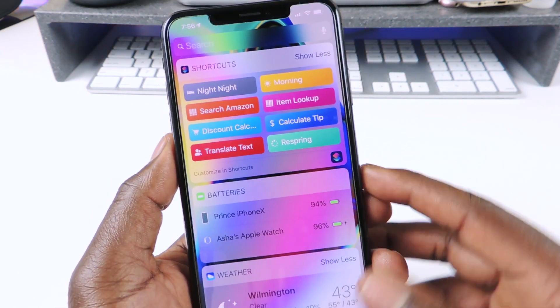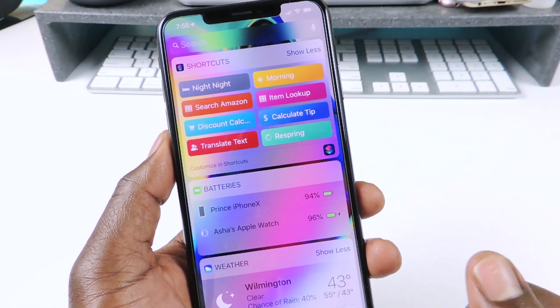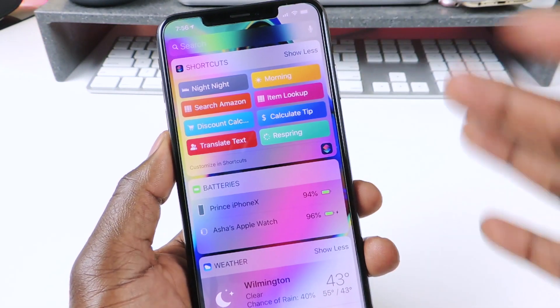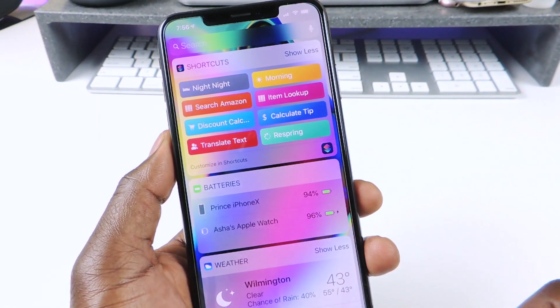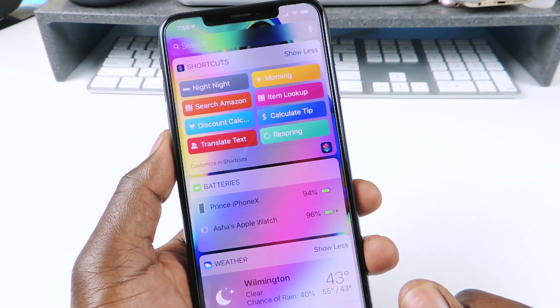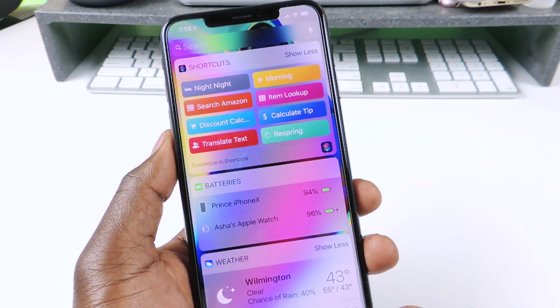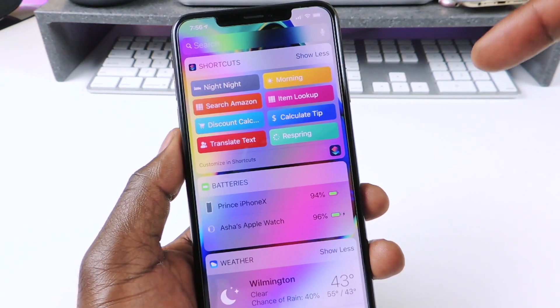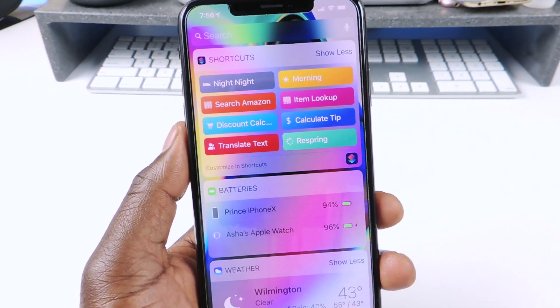So these are my shortcuts. I have night night, morning, search Amazon, look up item - basically the same thing but this one gives you more stores. Then I have discount calculator, calculate tip, translate, and respring. The two top ones are the main ones I use every day.